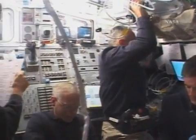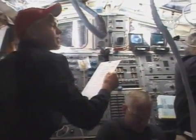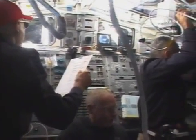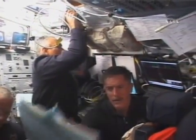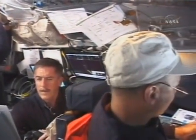You can see here we've got Pat and JR up on the flight deck, working the APDS system. Another requirement we have as we approach is to do photo documentation — a complete coverage of the station — and we would do that with those two cameras.